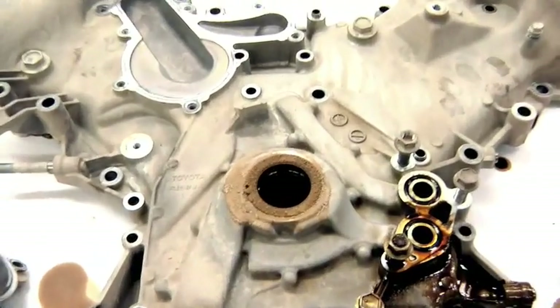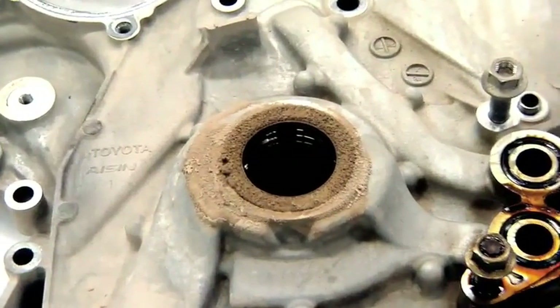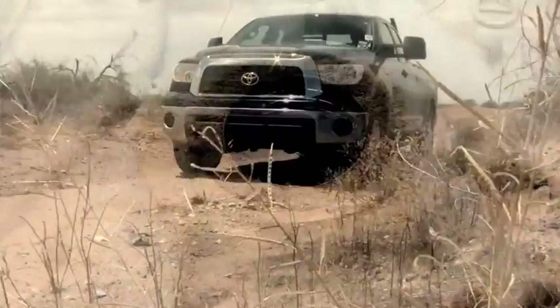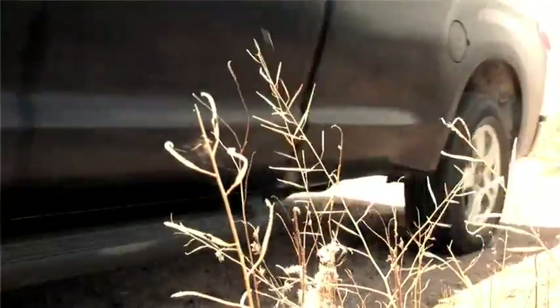Dirt is one of the number one enemies for an engine. You can actually see all the road dust that's accumulated up here on the front seal — that's a pretty good shot of what this thing went through. It's a work truck. I either can do my job or I can wash the truck. I'd have to wash it every other day, so I just didn't worry about it.